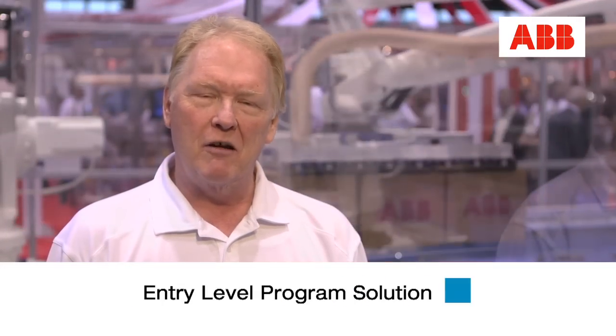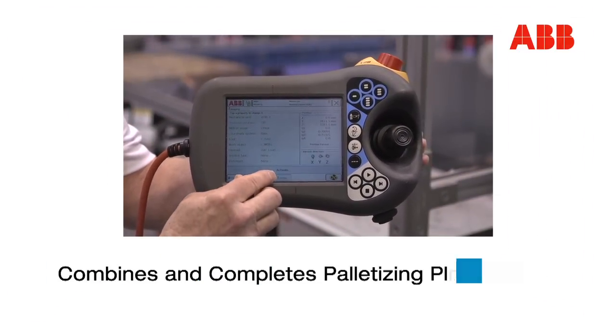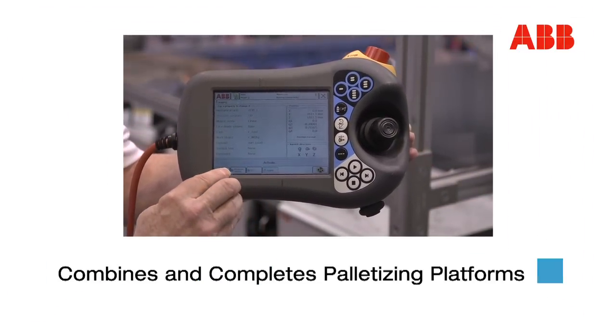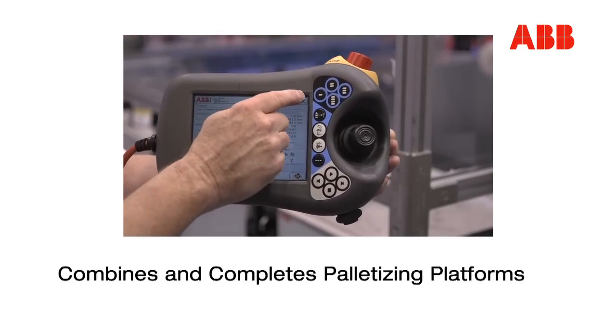Pilot Studio is our entry-level palletizing programming software. Pilot Studio is developed on our flex pendant via a wizard-driven program. Pilot Studio can be combined with our AC500 PLC into a complete palletizing control platform.